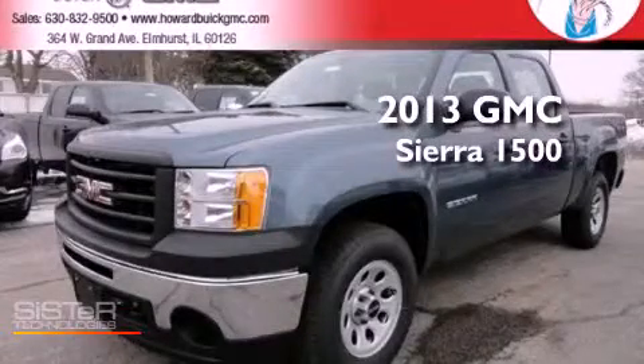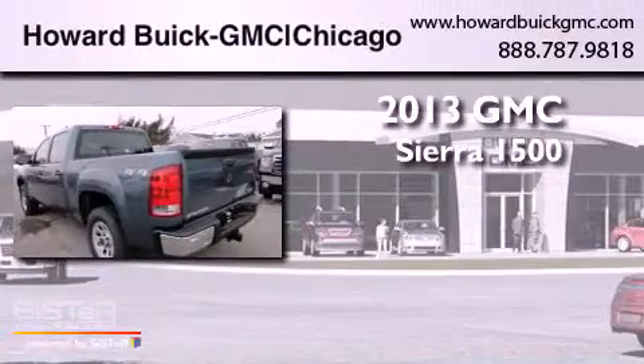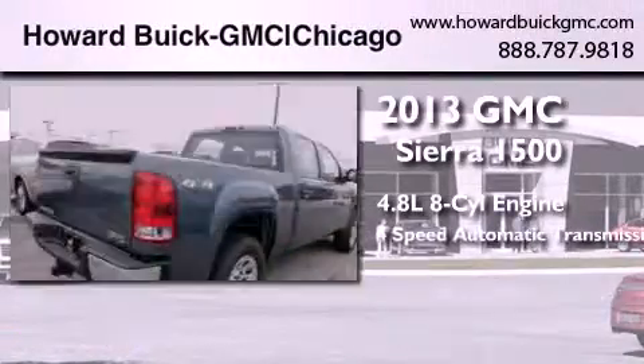This is a brand-new 2013 GMC Sierra 1500. It has a 4.8-liter eight-cylinder engine and a four-speed automatic transmission.